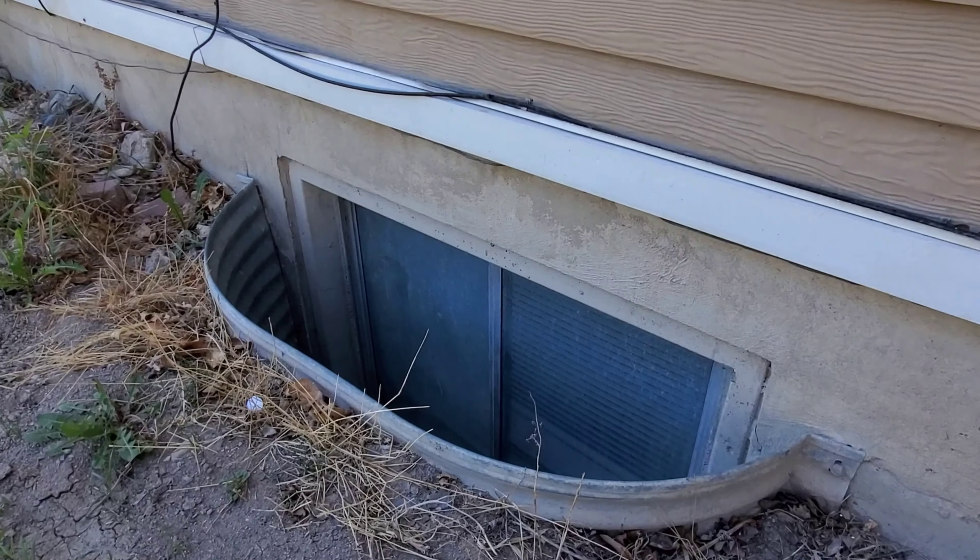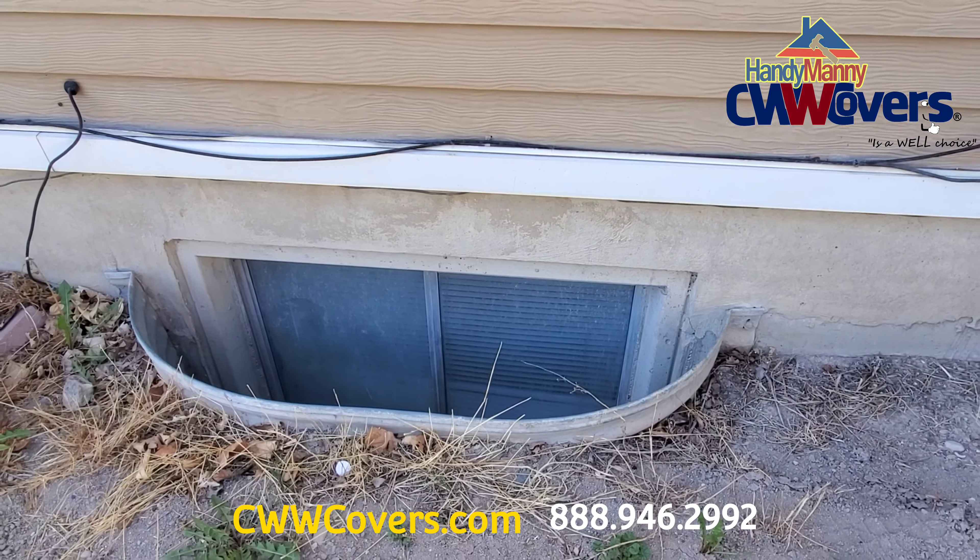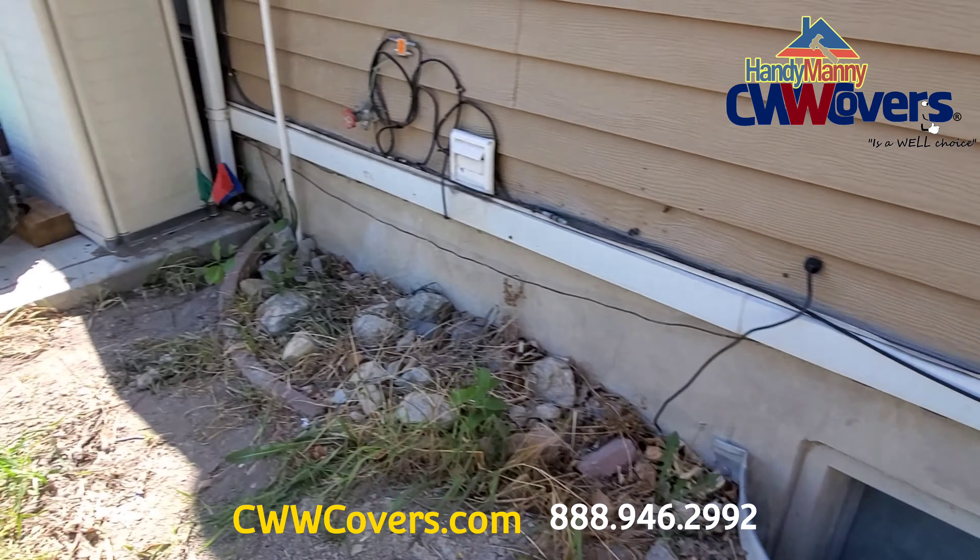Hi, this is Angel from Handy Manny Window Well Covers. We're getting done three window well covers made of polycarbonate clear slope.